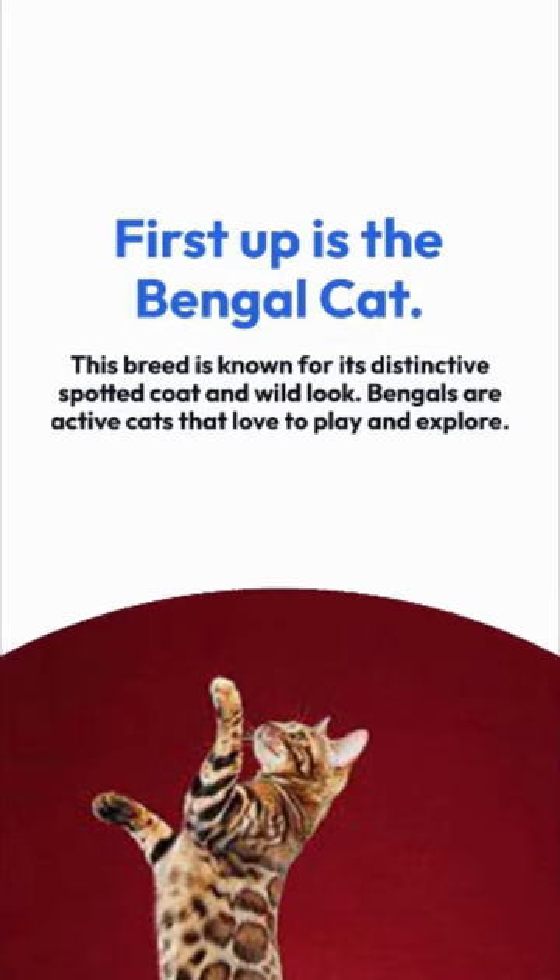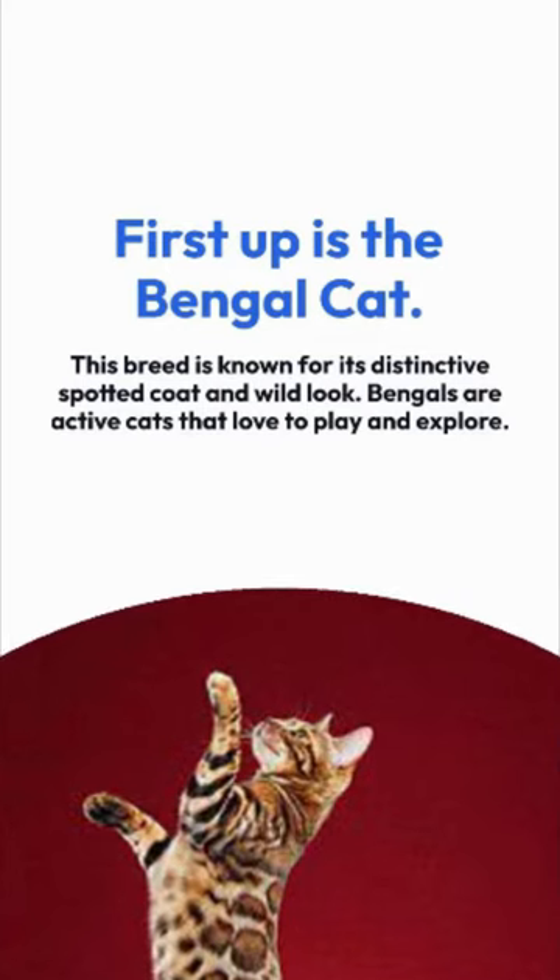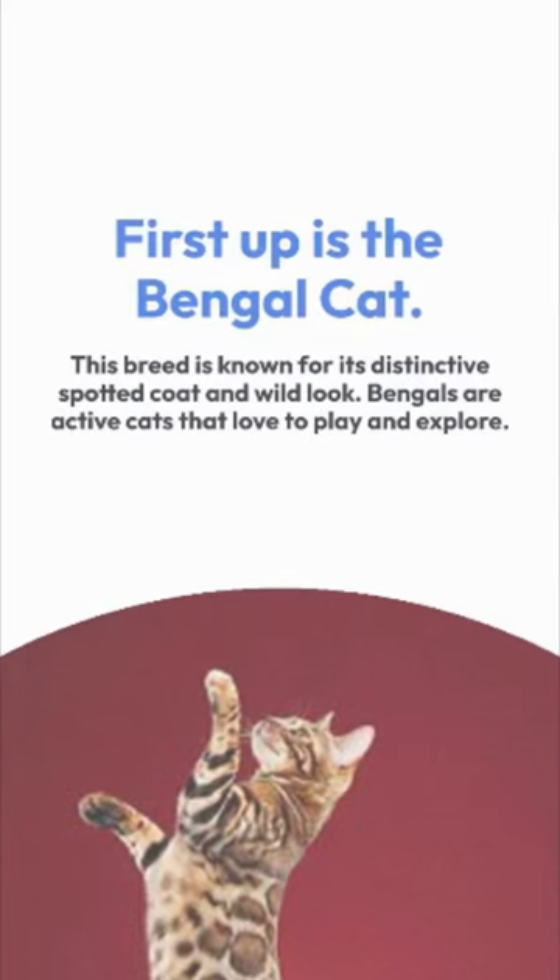First up is the Bengal Cat. This breed is known for its distinctive spotted coat and wild look. Bengals are active cats that love to play and explore.